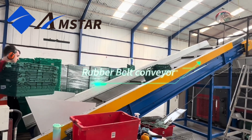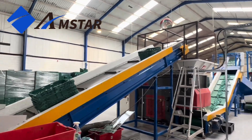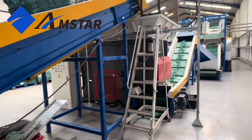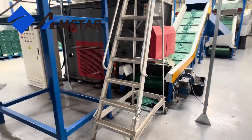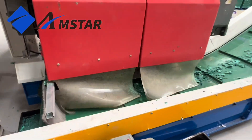Welcome to our demonstration of the 2000 kilograms per hour HDPE PP rigid plastic crushing and washing line, right here in Swindon, UK. Our customer aims to process a variety of plastic materials including drums and trash bins, transforming them into valuable recycled products.